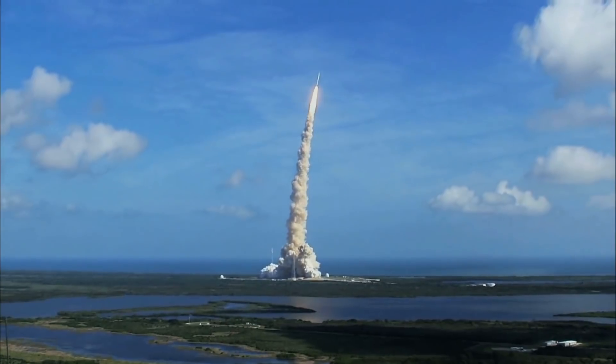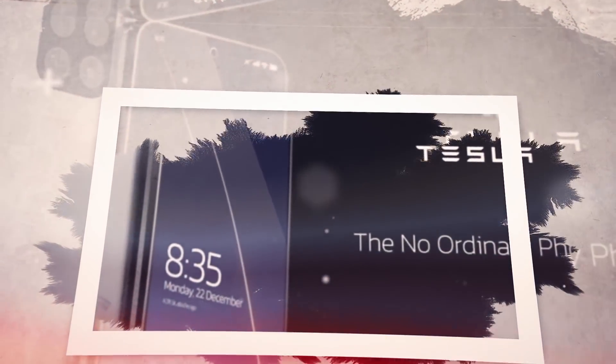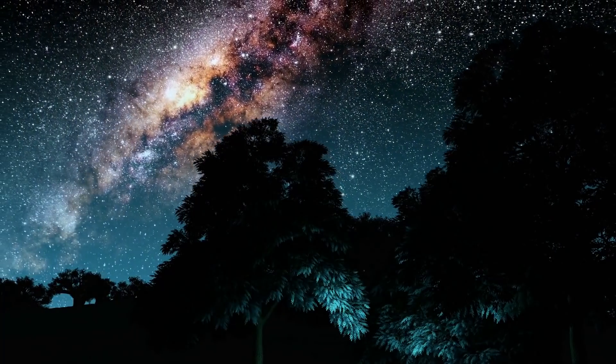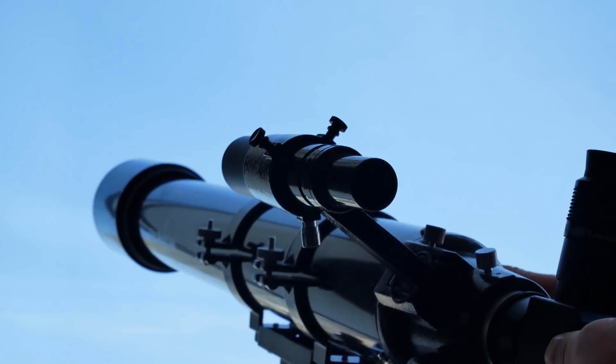In addition, SpaceX has the extraterrestrial focus on lockdown. That settles it. For astronomical objects coming into full focus on the Tesla phone, we might be talking about telescopic attributes in the subsequent updates.